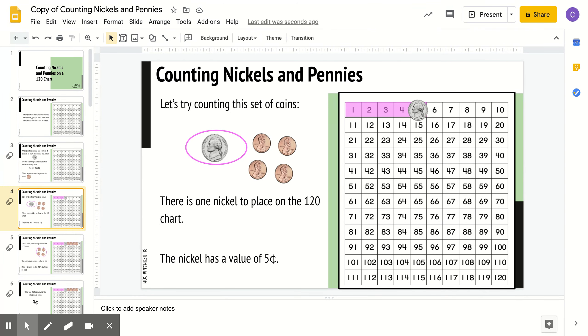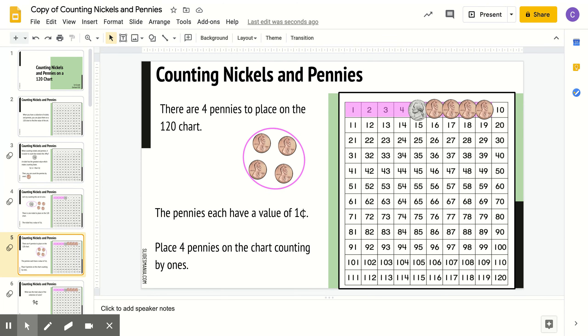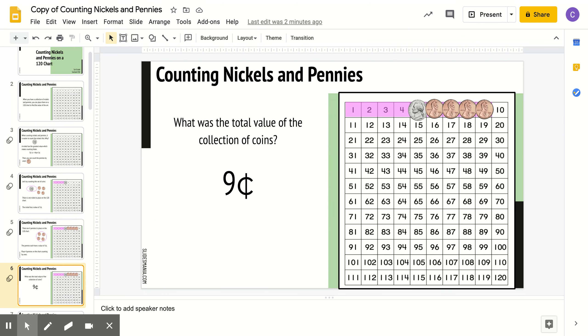Let's try counting this set of coins. We have 1 nickel and 4 pennies. They placed the nickel on the 120s chart to show us that a nickel has a value of 5 cents. Then they placed 4 pennies on the 120s chart. The value of 4 pennies is 4 cents. So with 1 nickel and 4 pennies on the 120s chart, the value of this set is 9 cents — 5, 6, 7, 8, 9. Good job.